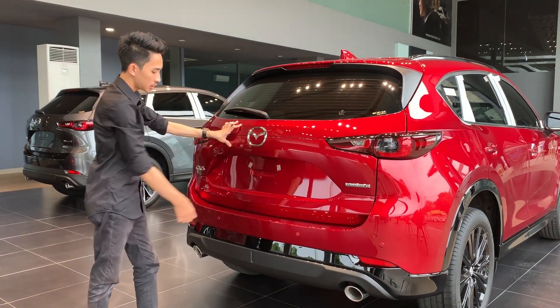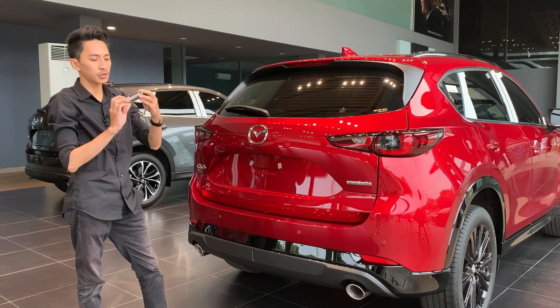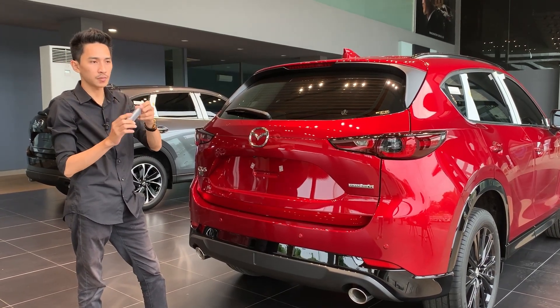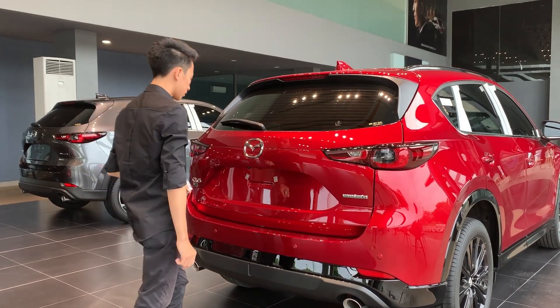Untuk membuka pintu bagasi dari mobil ini terdapat beberapa cara: tombol yang ada di bagian sini, akses dari kuncinya. Sekarang kuncinya sudah model yang tipis seperti ini, kunci terbaru dari Mazda CX-5. Kemudian juga bisa menggunakan kick sensor, yang menurut saya ini jarang fail kalau dari Mazda.